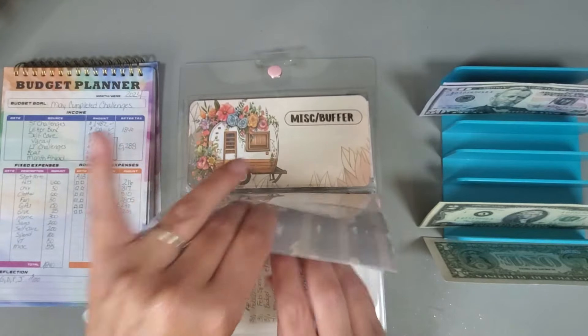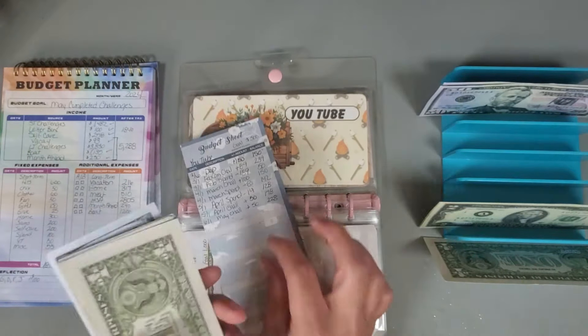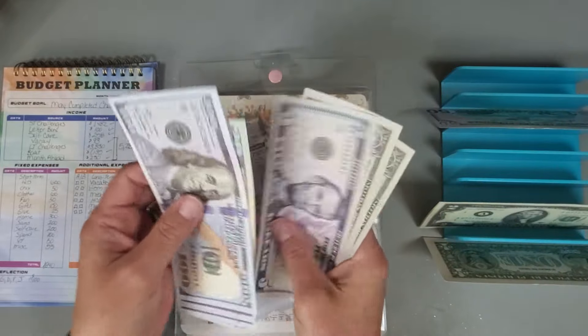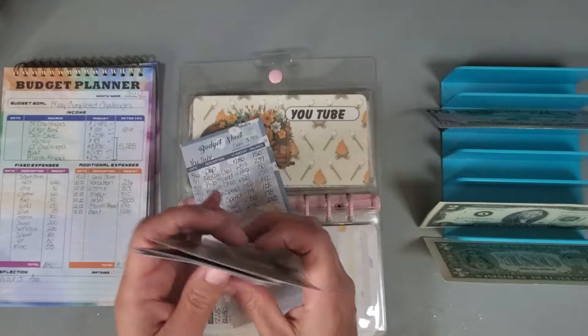YouTube — I'm going to put in $50, and we now have $228 in that category.